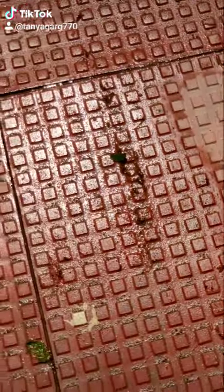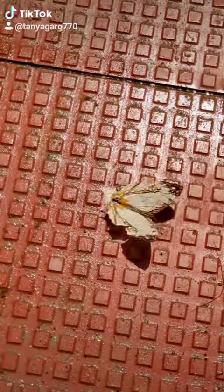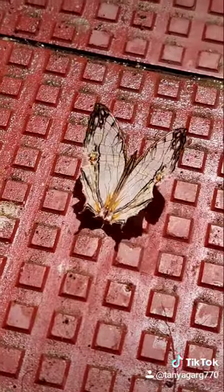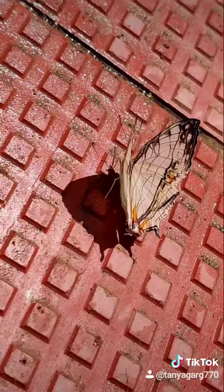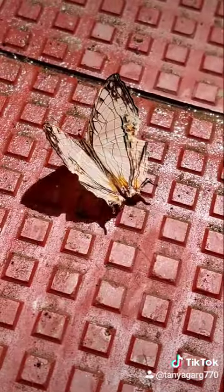It is a very hot afternoon when I am capturing this butterfly. You can see the upper wings of this butterfly as it slowly crawls over this pavement tile. The under wings are also visible as this butterfly rested on this wet pavement tile.